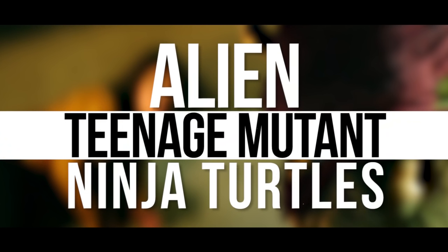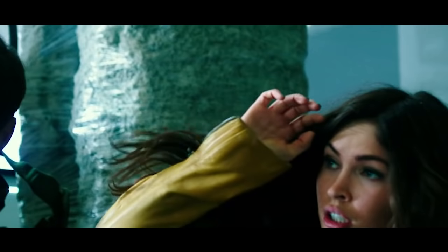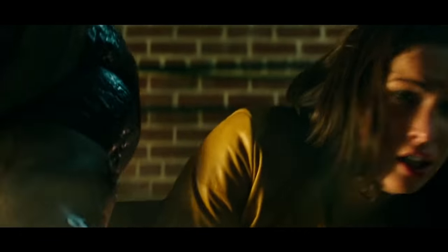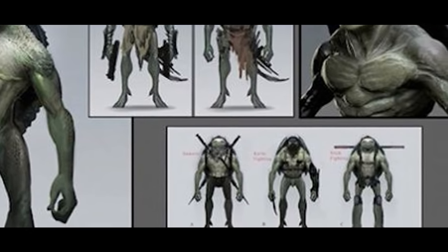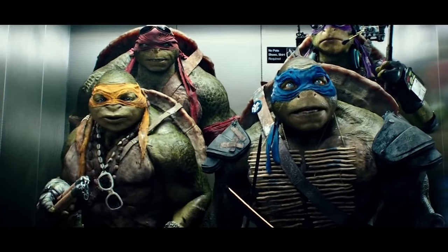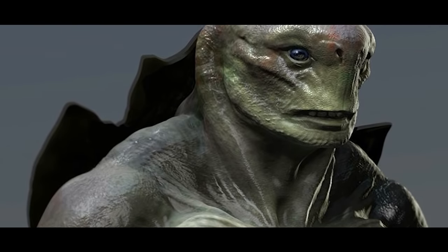Teenage Mutant Ninja Turtles. When Michael Bay signed on to produce a Teenage Mutant Ninja Turtles reboot, fans feared for the worst, and the rumor mill didn't do much to calm them down. It was reported that the heroes in a half shell would be aliens instead of the traditional turtles — an unforgivable alteration of the source material. Bay claimed that was false, but concept art suggests otherwise. In it, the Ninja Turtles appear extraterrestrial in nature, resembling a stereotypical Green Man alien with a turtle shell on the back. The turtles' actual design in the film stirred up some controversy, but it's worth remembering it could have been a lot worse.